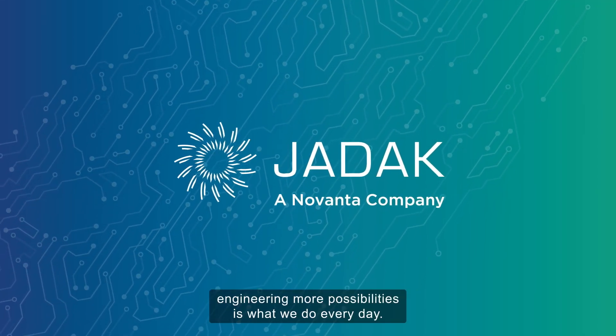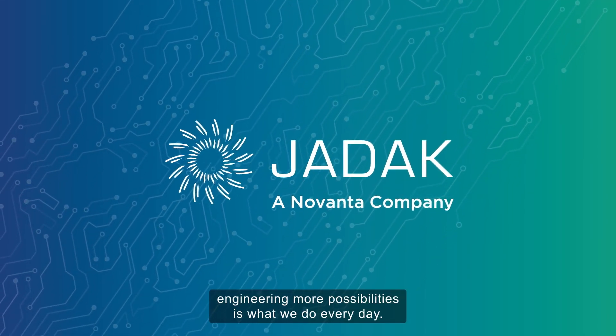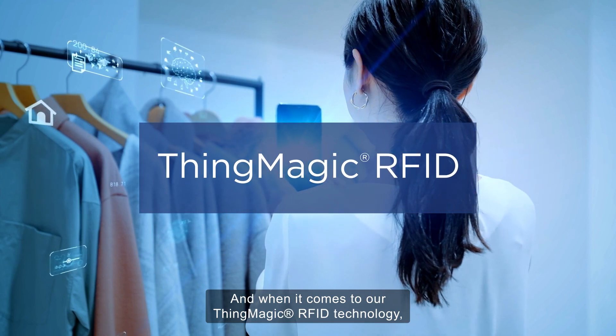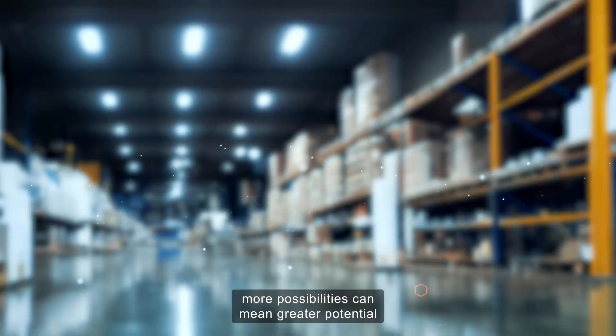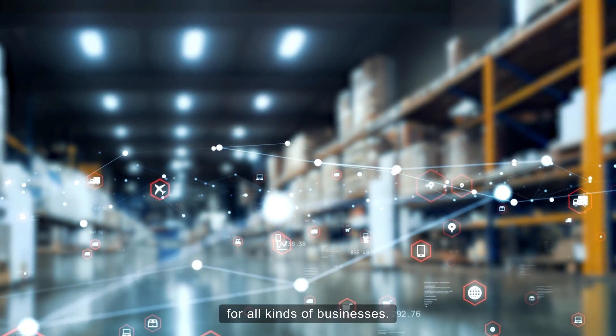At JDAC, engineering more possibilities is what we do every day. And when it comes to our ThingMagic RFID technology, more possibilities can mean greater potential for all kinds of businesses.